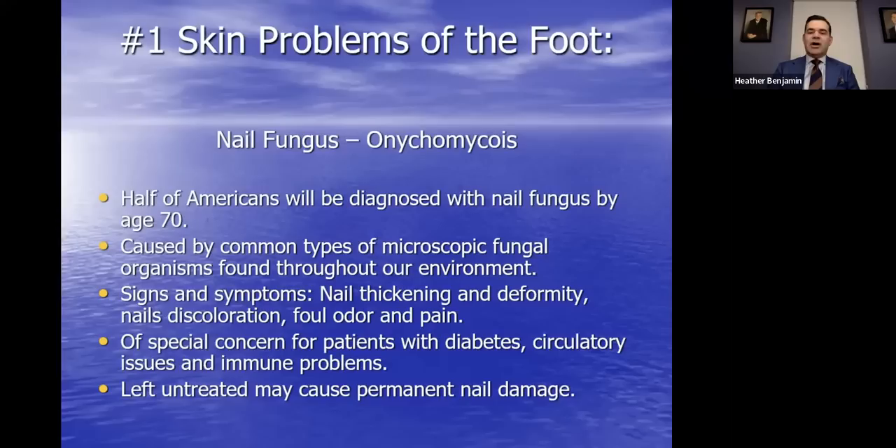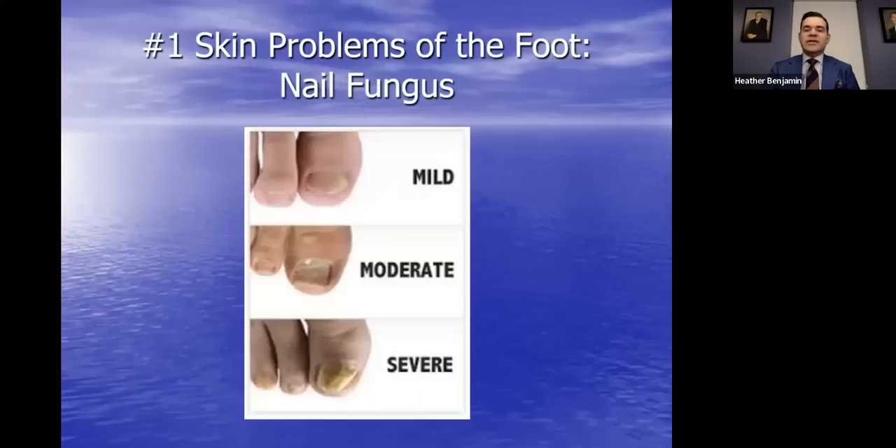Half of us will be diagnosed with nail fungus by the time we're 70. It's caused by types of microscopic fungal organisms — think of a microscopic plant. Signs and symptoms include nail thickening, deformity of the toenail, discoloration, and sometimes a foul odor. With that deformity, it can actually pinch into the skin. Of special concern is this problem if you are immunocompromised — diabetes is certainly a very common example. Left untreated, the toenail can become permanently damaged, so it's of utmost importance to treat this early on.